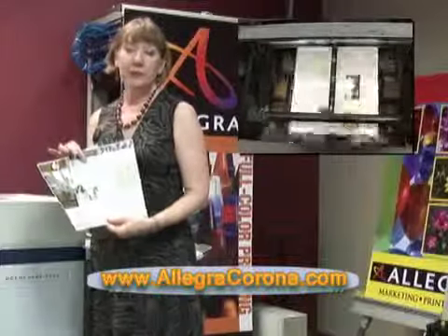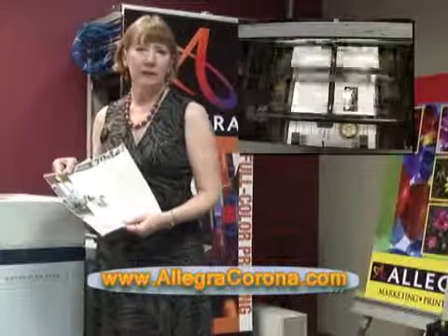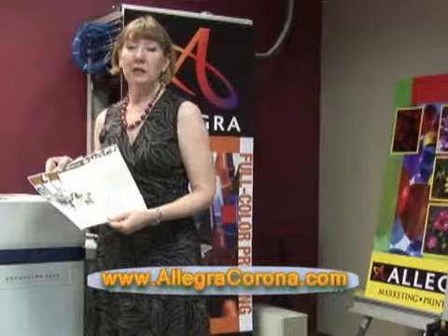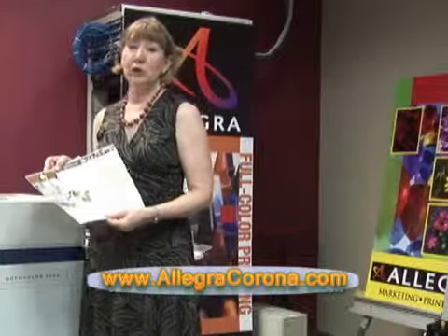After the piece is printed, it can also be folded, stapled, cut — finished however you need to have it done. So thanks for visiting and come see us again at AllegraCorona.com.